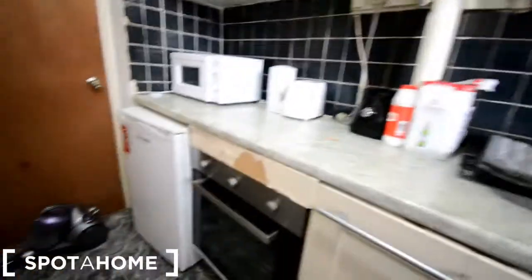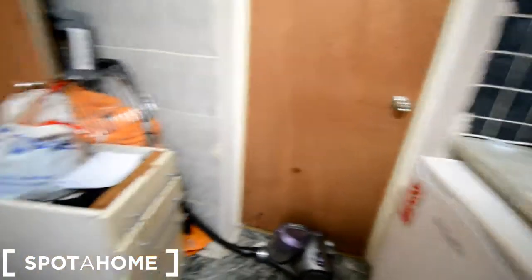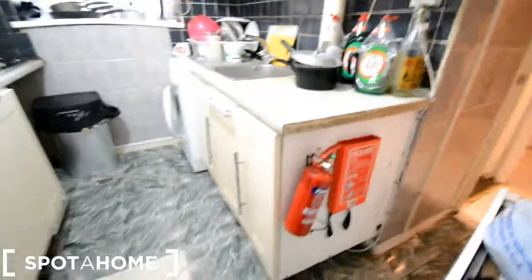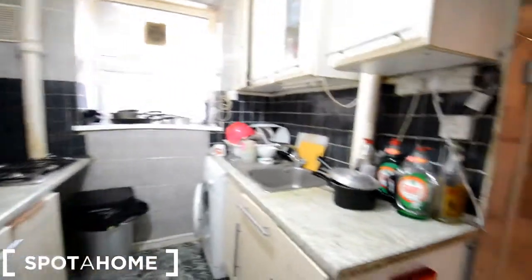We have a small fridge here with a little bit of storage underneath, and more storage on this wall with pots and pans. It needs a little bit of tidiness but everything is there. This door is just access to the corridor where the bedrooms are. We have some drawers here. We also have a fire extinguisher — and that's the common areas.